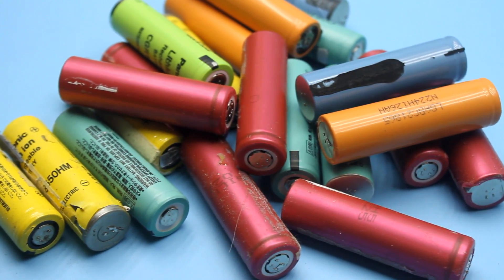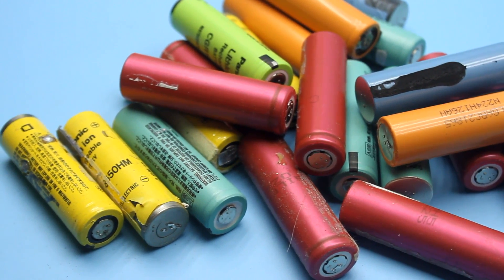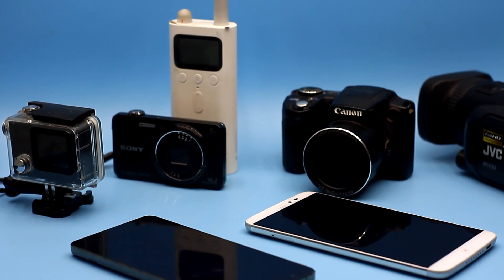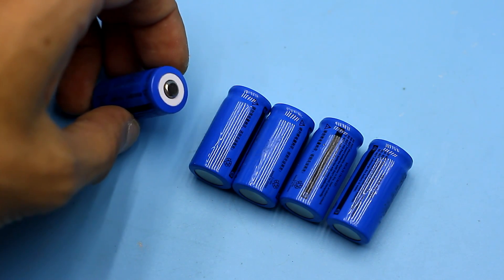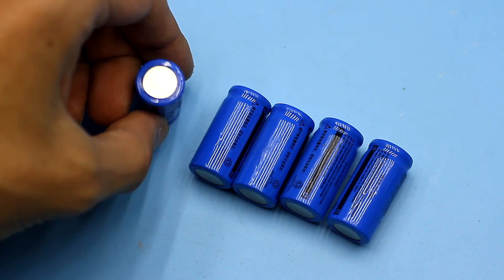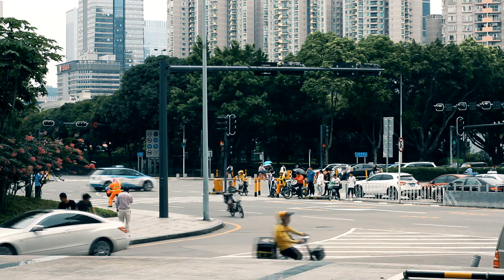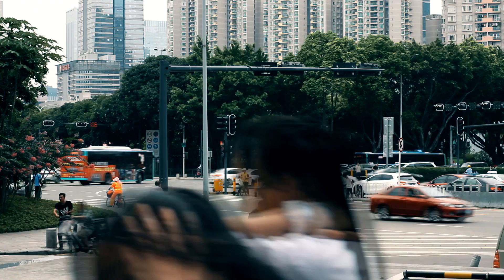Lithium-ion battery. Without this marvel of engineering, it is difficult to imagine modern life. These batteries are built into our smartphones, laptops, cameras, and they are everywhere, and with each day their application area increases. Someday, the world will completely switch to electric transport, in which the lithium-ion battery will also be the source of energy.